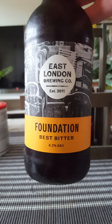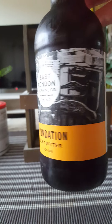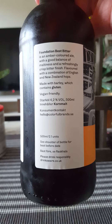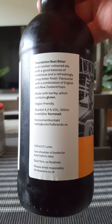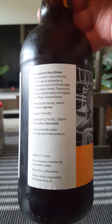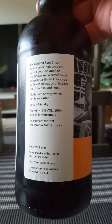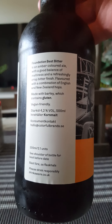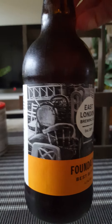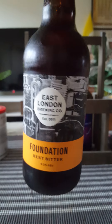We are taking a look at their Foundation Best Bitter, clocking in at 4.2 percent in a standard 500ml bottle. It says Foundation Best Bitter is an amber colored ale with a good balance of maltiness and a refreshingly crisp bitter finish, flavored with a combination of English and New Zealand hops. Contains gluten, and it's vegan friendly.